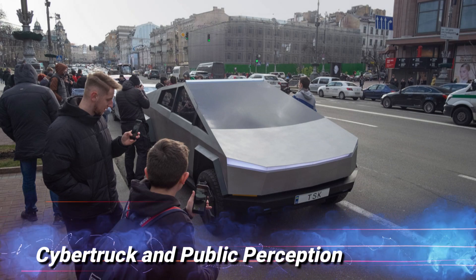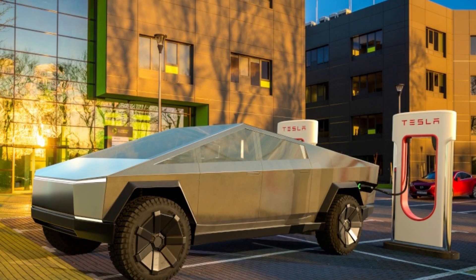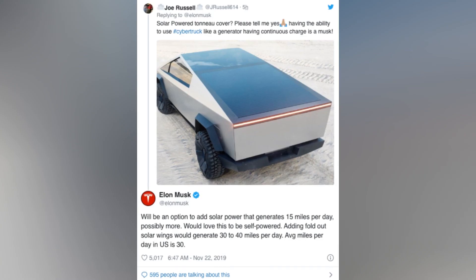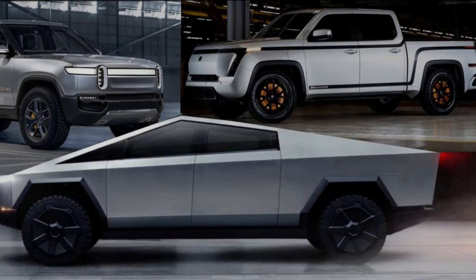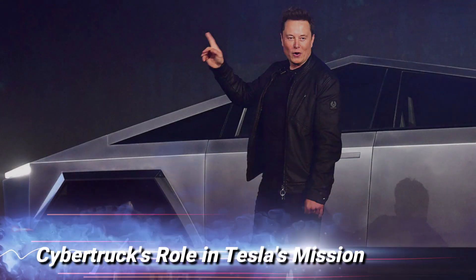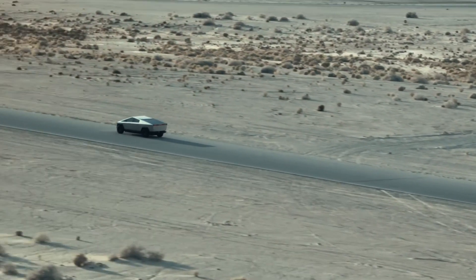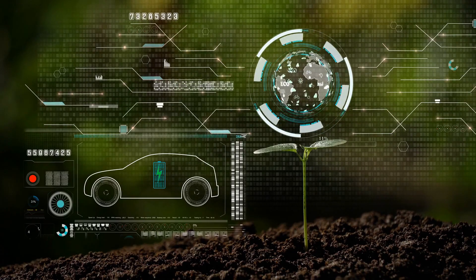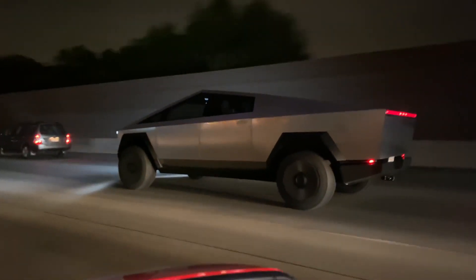Cybertruck and public perception. Tesla's decision to break away from traditional pickup truck design has sparked debates about public perception and acceptance of electric vehicles. The Cybertruck's bold design has been a topic of conversation in mainstream media, driving curiosity and discussion about the future of electric trucks. The Cybertruck represents more than just an innovative electric pickup truck — it plays a pivotal role in Tesla's broader mission to accelerate the world's transition to sustainable energy, pushing the boundaries of design, technology, and sustainability.